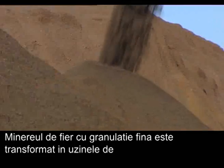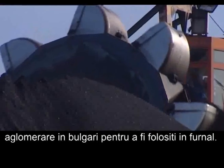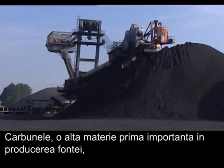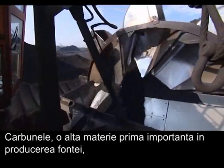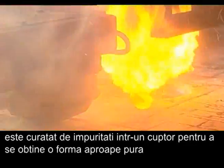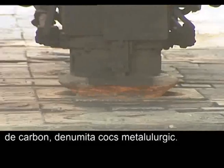Fine-grained iron ore is processed in the sinter plants into coarse-grained lumps for use in the blast furnace. Coal, another important raw material in iron making, is cleaned of impurities in a coke furnace to make an almost pure form of carbon called metallurgical coke.